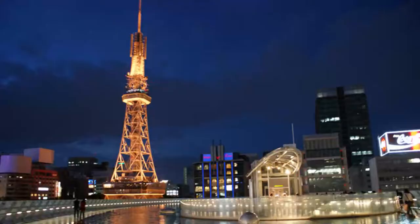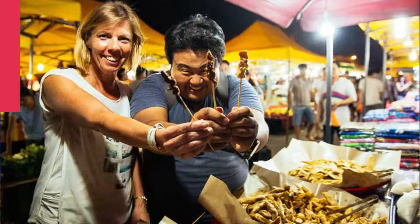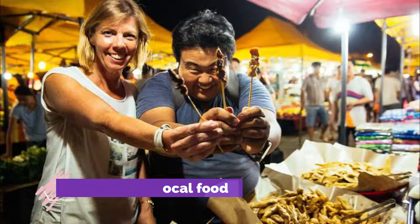Number four: Nagoya TV Tower. Nagoya TV Tower is one of the main landmarks in Nagoya and soars to a height of some 180 meters. The tower also has the claim to fame of being the oldest of its kind in Japan, and it was built before the more famous Tokyo Tower in the country's capital city.